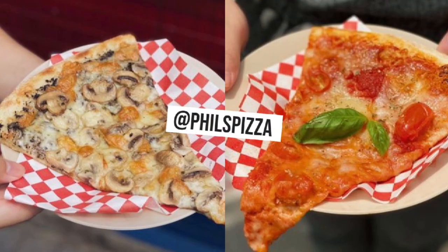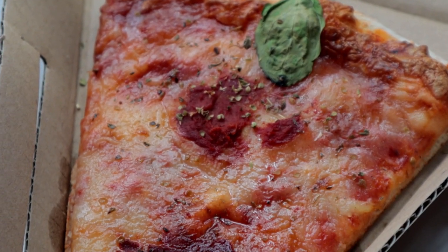One small business that I've been meaning to try is Phil's Pizza — super duper cute aesthetics by the way. Obviously I had to get the margherita pizza. It's actually a bit stale now because it's been like almost an hour.